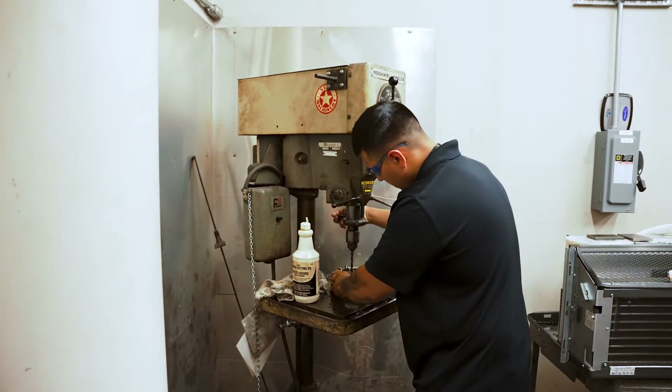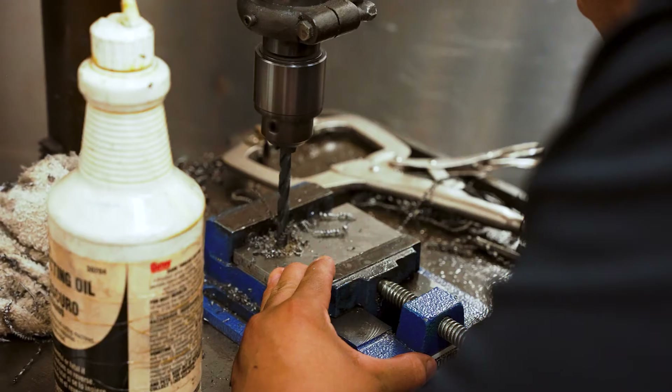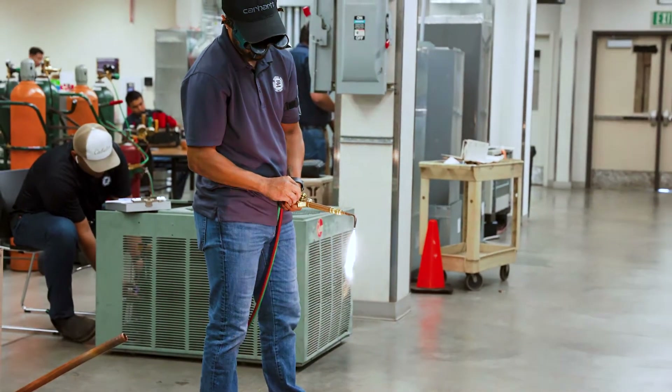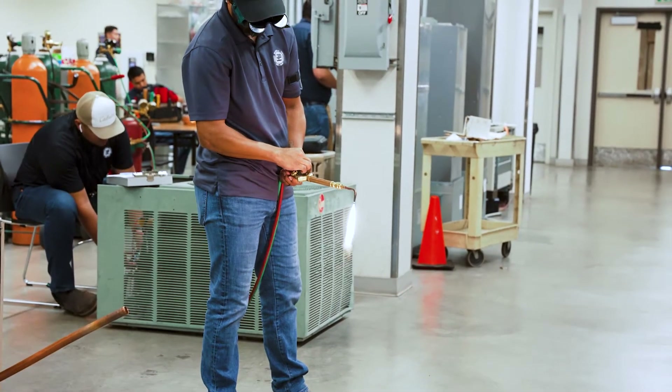As a student advances in the program, they are introduced to concepts such as pipe threading and basic sheet metal fabrication, in addition to multi-material connections with an oxyacetylene torch.